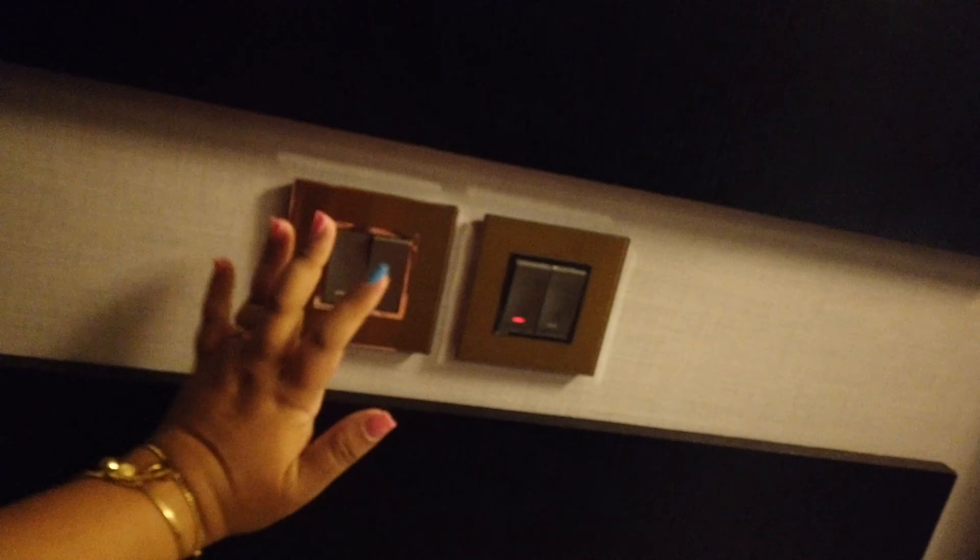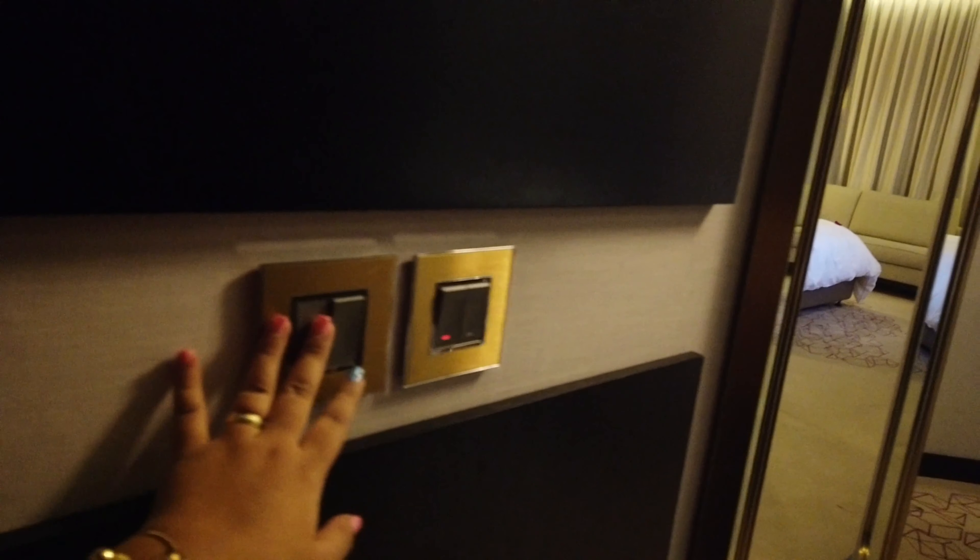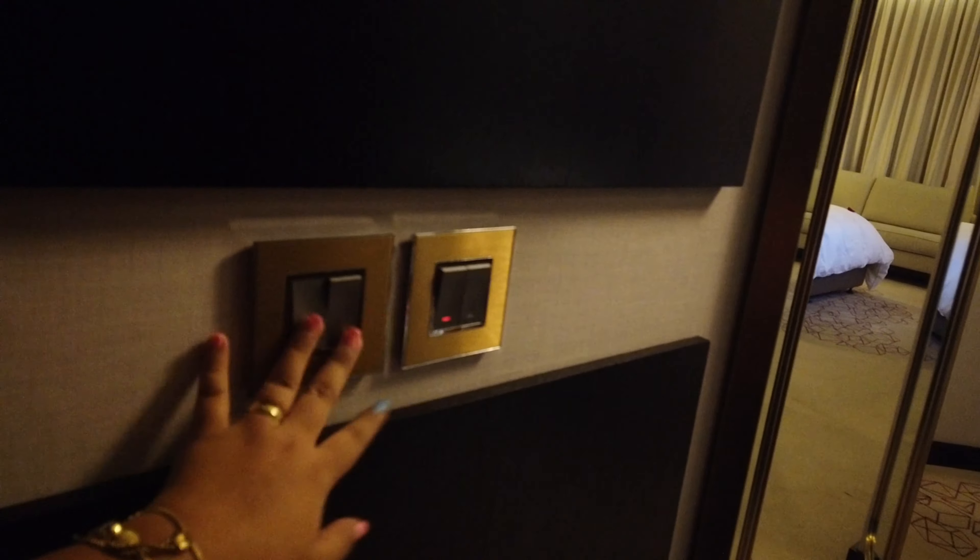Ito yung door, yung pinaka main door. Pag open mo, ito yung switch ng ilaw, ng AC. And then, ito yung do not disturb at saka clean the room. Do not disturb.